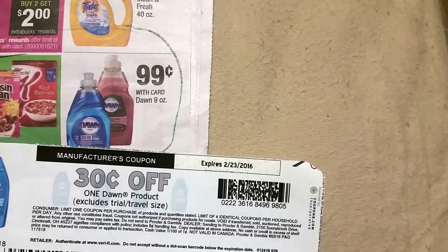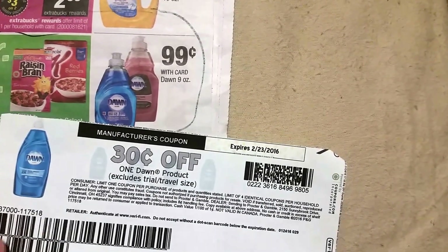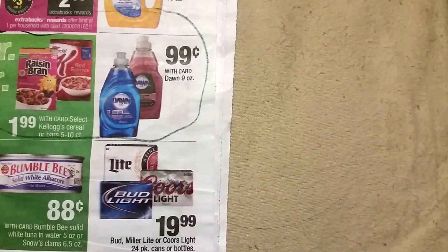Moving along, Tide is $2.94, Dawn is $0.99, and if you still have this 30 cents off coupon that I still have from about a month ago that I really do need to use, it's only going to be $0.69 — so it's a good price.